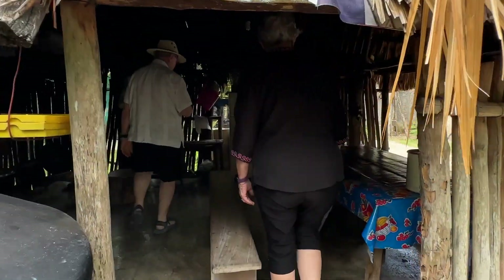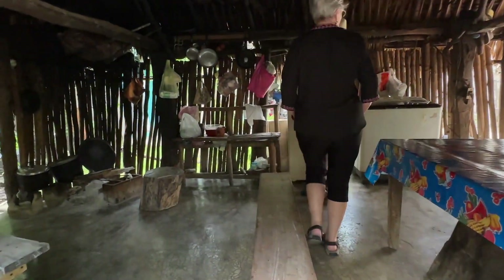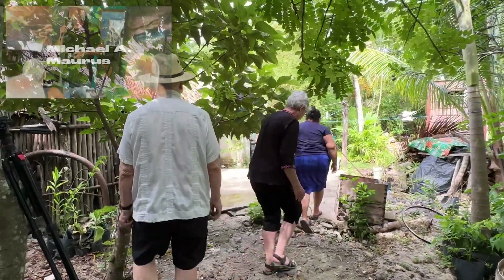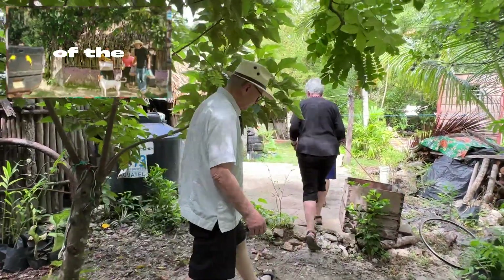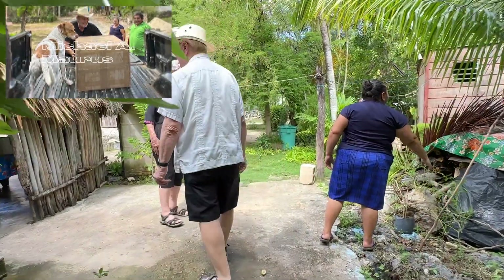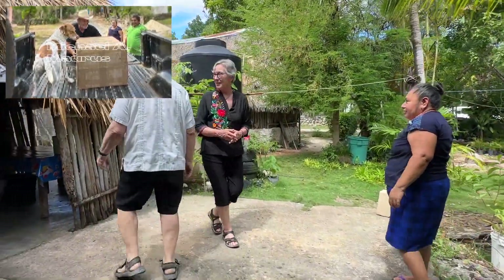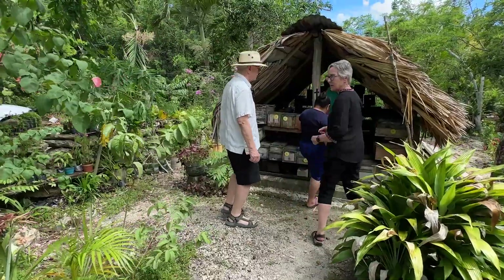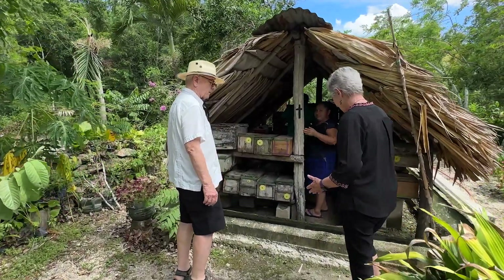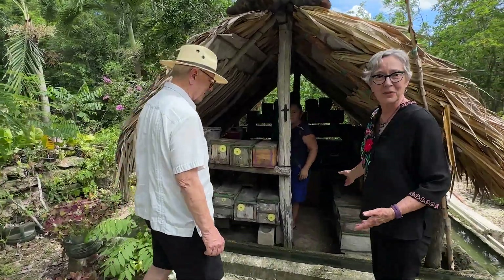Six years ago when I was here there were only a few hives, and now thanks to Michael and these wonderful people, look at what's happening. It's so gratifying. It just feels moving to be able to support this. There are so many more hives than there were when we were here six years ago. I'm just so pleased to see this. It's wonderful.